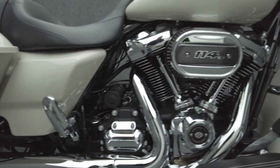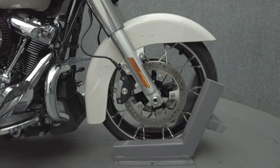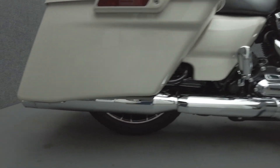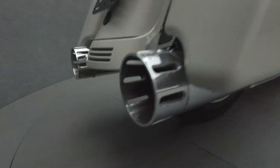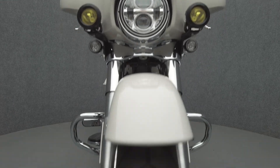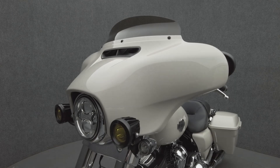The Streetliner's hot rod attitude and long-distance capabilities help it thrive on the open road and stand out in a saturated touring class. Powered by a 114 cubic inch V-twin motor, it puts 122 foot-pounds of low-end torque through a six-speed transmission. It has a 27-inch seat height and weighs in at 793 pounds.